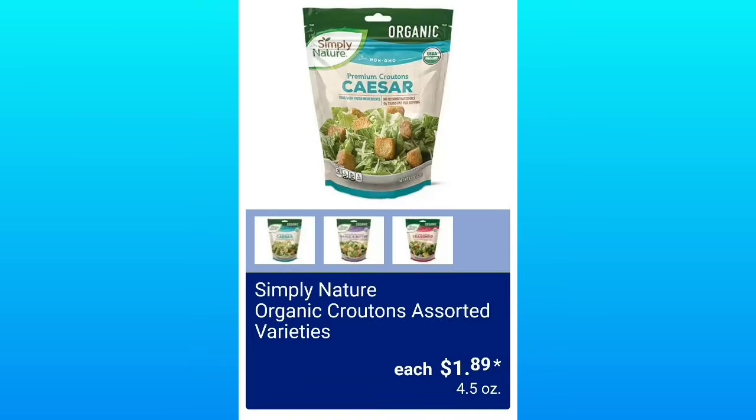Today's a good day — yesterday was not a good day. Organic Croutons, $1.89. And Specially Selected Chickpea Spaghetti, $1.79 each. That's it, guys — talk to you in the comments.